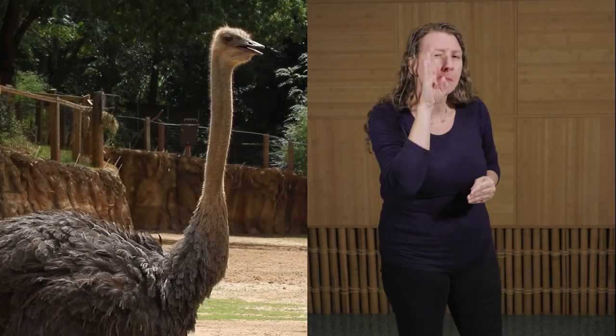Males and females also differ with their coloration. Males have contrasting black and white colored feathers, whereas females tend to be a more muted brown or gray color.